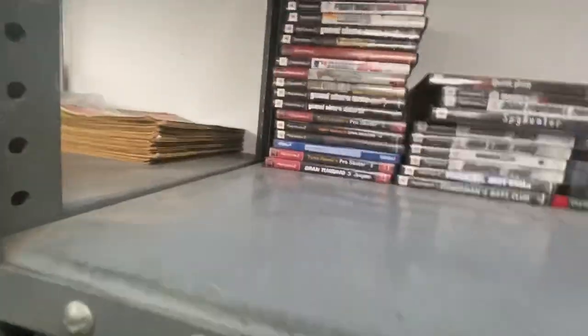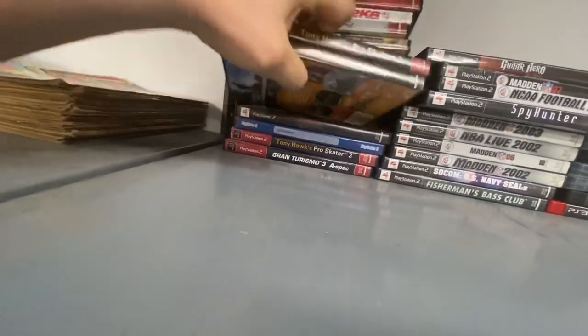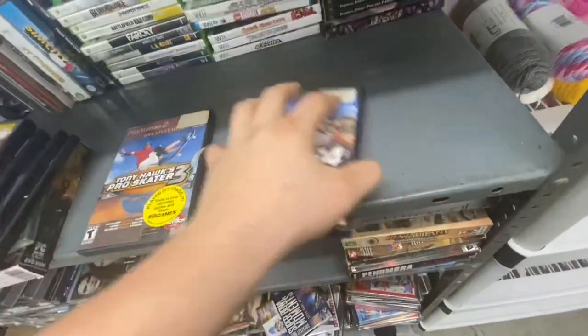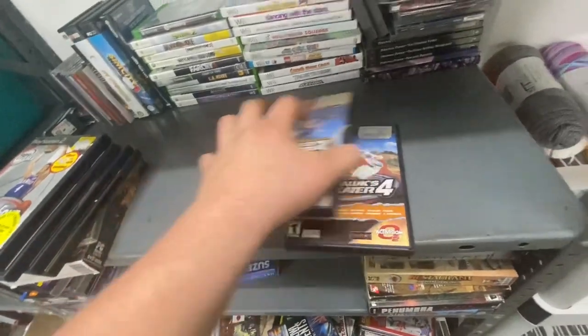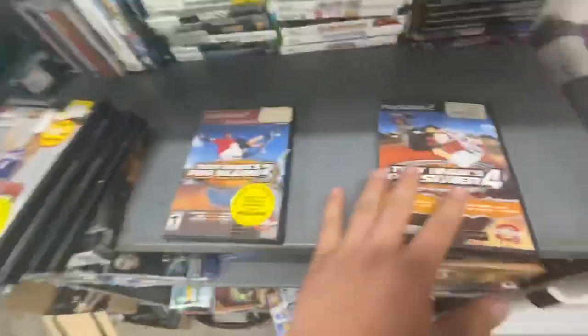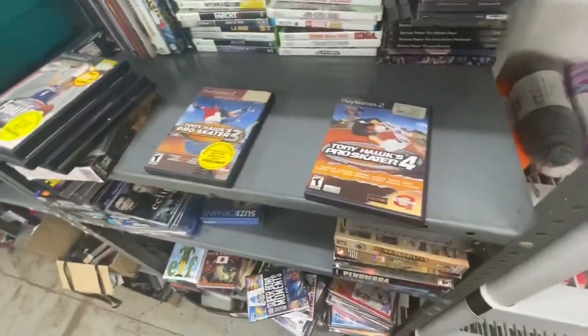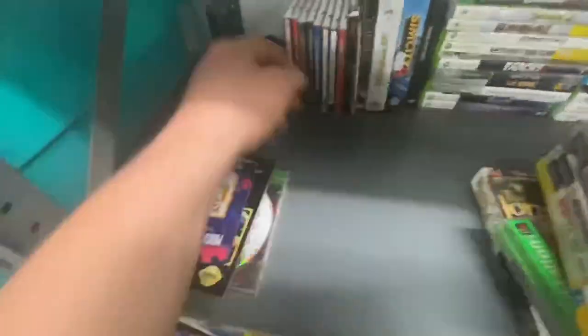I'm looking for Tony Hawk — right here. I sold Tony Hawk Buskader 3 and Tony Hawk Buskader 4. They were separate buys; somebody bought one, somebody bought the other. I'll tell you what I got for them soon. Then I also sold a PC game over here.